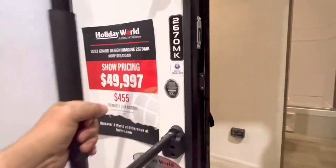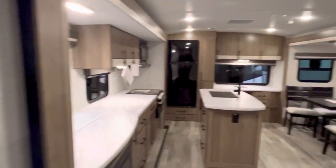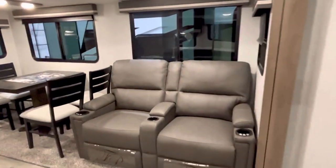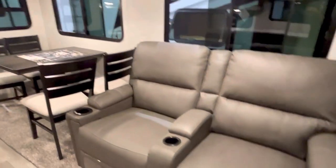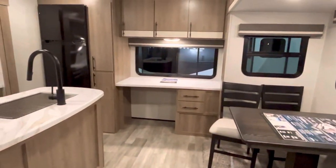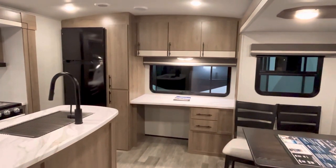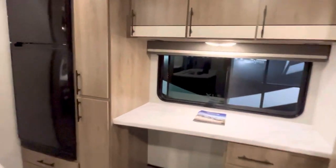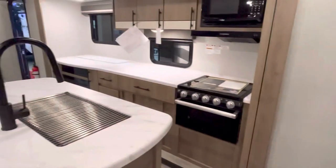Coming up the solid steps and grabbing the grab handle, we've got opposing slides — one on each side — which creates room for an island in a rear living floor plan. There are theater seats, a dinette, and a desk in the back so you can work while on the road or full-timing. There's plenty of pantry space — a deep pantry here and more below — plus a lot of counter space.